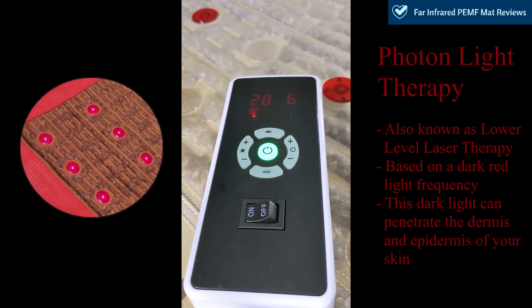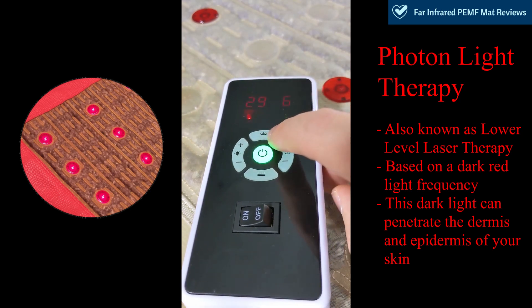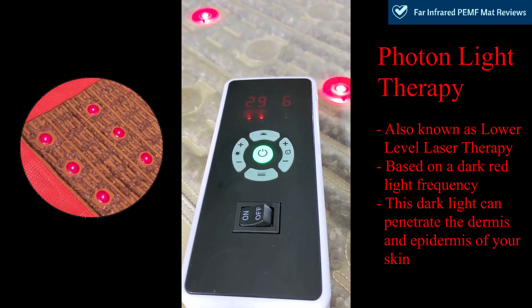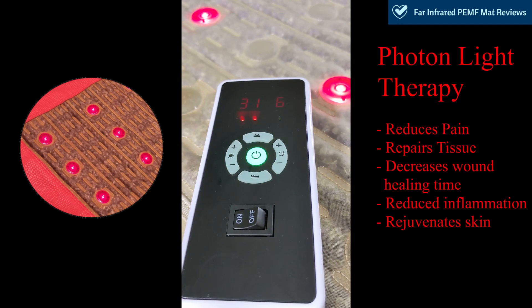Photon, or Lower Level Laser Therapy, is based on different frequencies of light that penetrate the dermis and epidermis of your skin using a dark red color. To demonstrate, you simply press the top button with the little icons over it, and the lights come on. Photon Light Therapy is used to repair tissue using this dark red ray from the red LEDs. Some benefits include a reduction in pain, repair of tissue, accelerated healing of wounds, skin rejuvenation, as well as boosting your immune system and reducing inflammation.